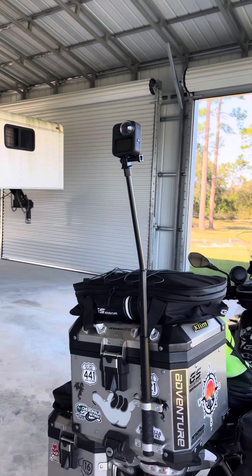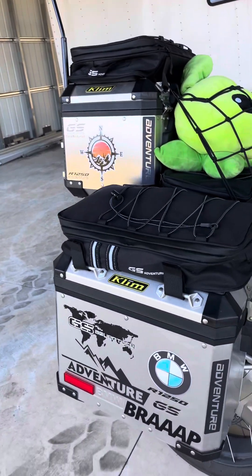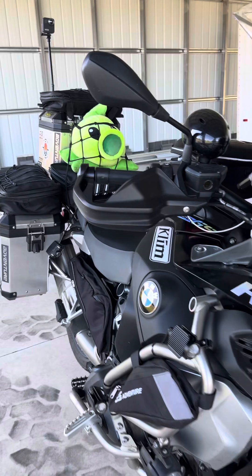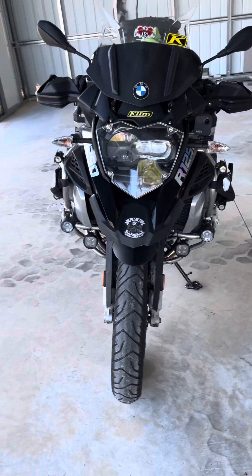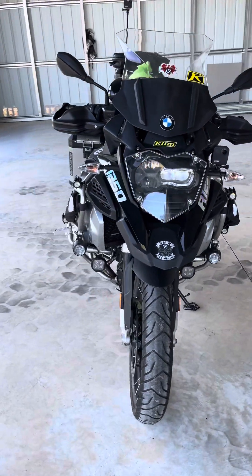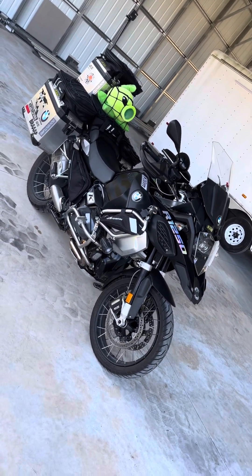360-degree GoPro mounts on the top. Got the full climb gear all the way across. If there's a thing for it, I got it. This is a GSA, and if you want to know where to get everything, pretty much Amazon or eBay — you can get every single thing for this ride. Hope you enjoyed it. See you guys out there on the tail.